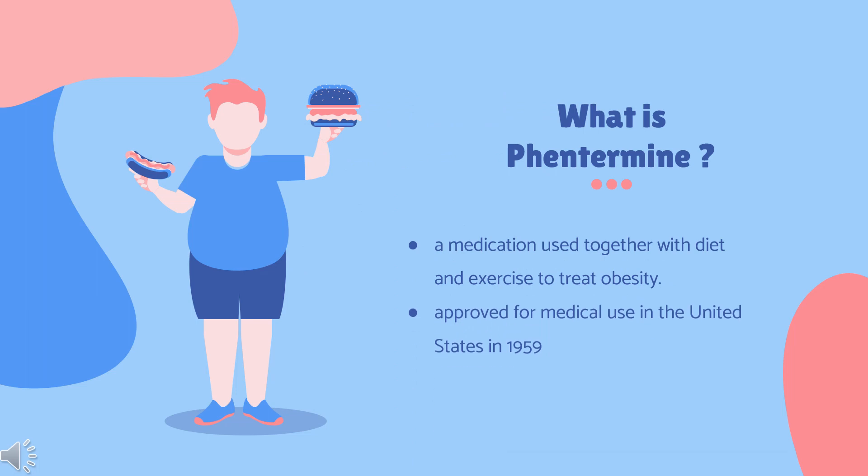What is phentermine? Phentermine, with several brand names including Ionamine and Sentis, is a medication used together with diet and exercise to treat obesity. It is taken by mouth for up to a few weeks at a time, after which the benefits subside.